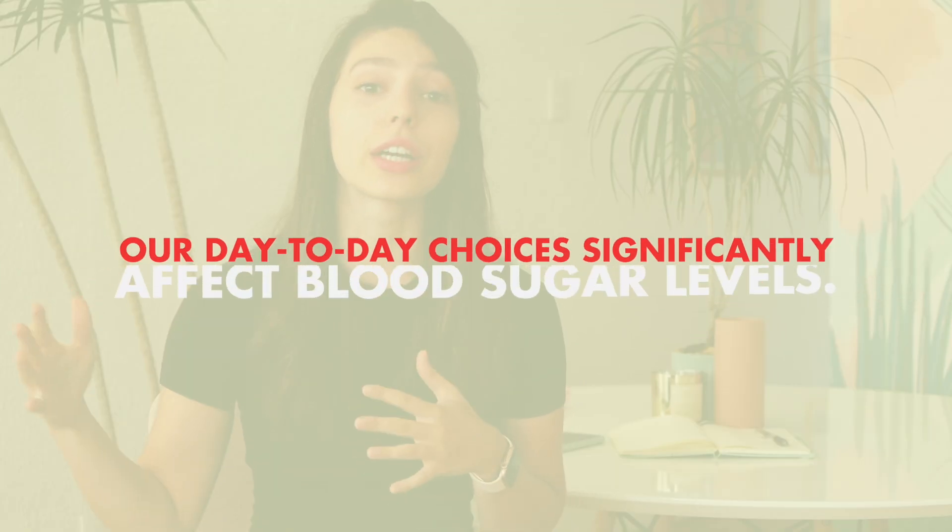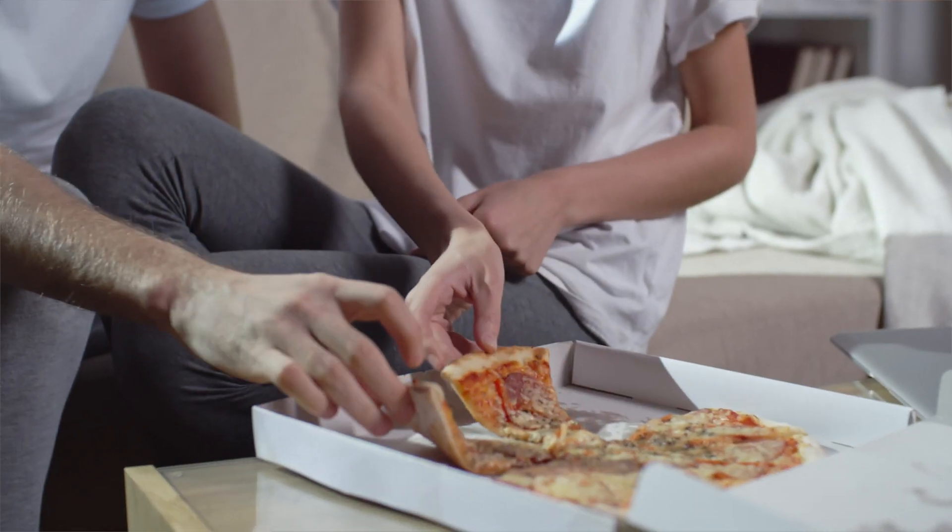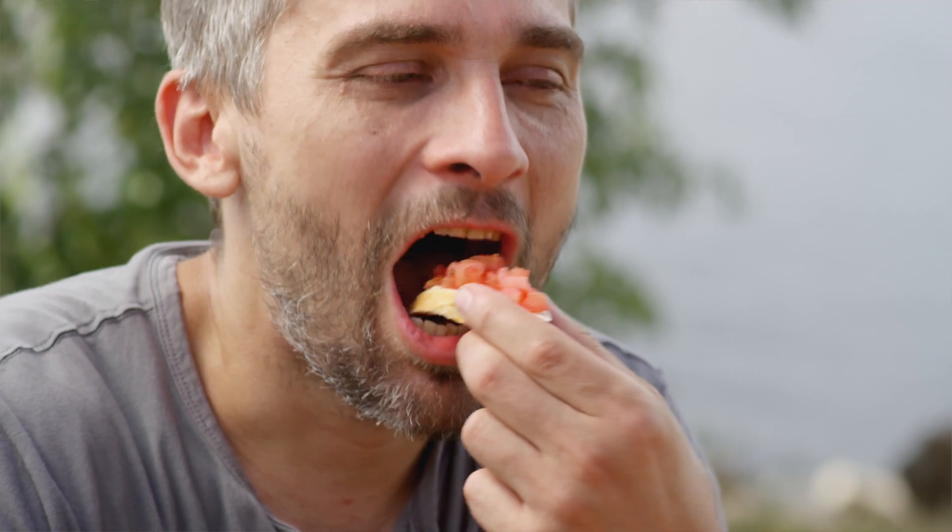Our day-to-day choices significantly affect blood sugar levels — how we sleep, what foods we eat, what combination of foods we eat together, what is the cadence of meals we're taking, how much exercise we're doing — all of that is affecting our blood glucose levels. And as a result, it affects how productive, how effective, and how energetic we feel throughout the day.